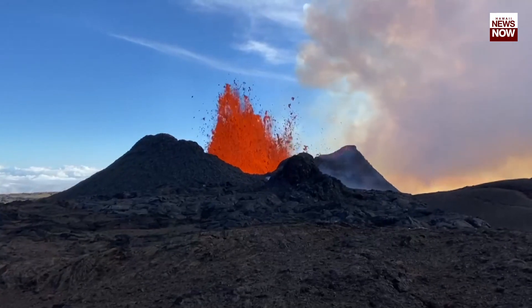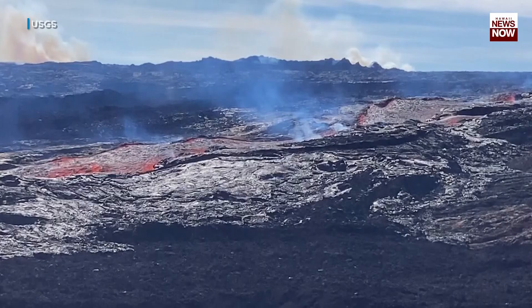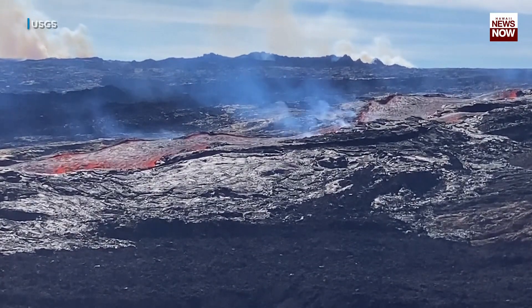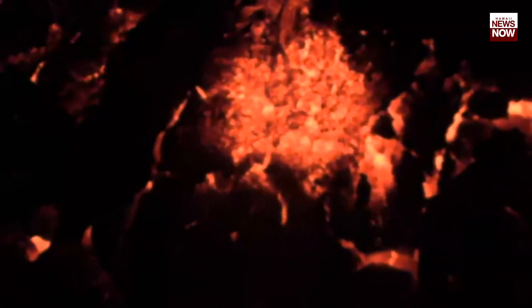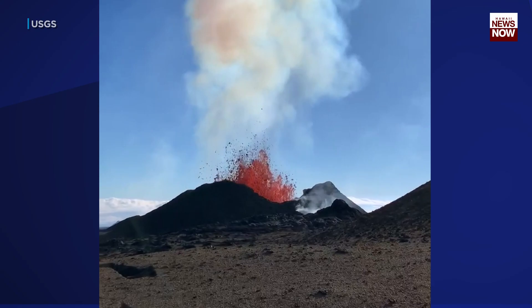This morning there was an earthquake swarm, which is a sign that magma beneath the surface is still active. The number of earthquakes beneath the summit indicates that magma continues to come up into the system from the magma chamber and is being transported down to Fissure 3, where it's erupting on the surface.